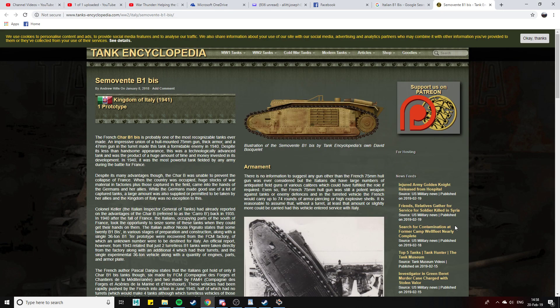G'day everyone, welcome to today's video. Today it's another suggestion by Rudolf Antler, and this one actually didn't take me very long to find. This is the Semovente B1 Bis. Personally I see this as a premium which we could potentially add to the Italian tree as a captured premium, because from what I've been able to find out, this was a captured vehicle — captured by the Germans and gifted to the Italians. This vehicle appears to be a B1 Bis with the 47mm removed, and the hull-mounted 75mm gun is still retained.